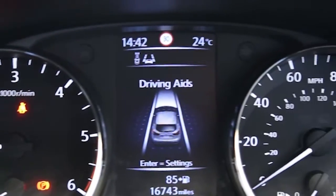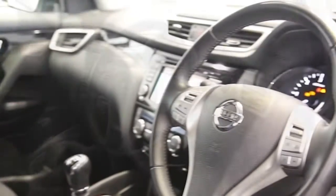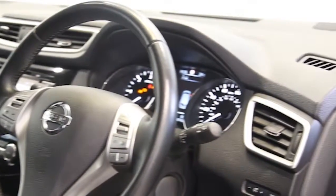This Nissan Note has been through our full and extensive service and preparation process to ensure it's in perfect condition.